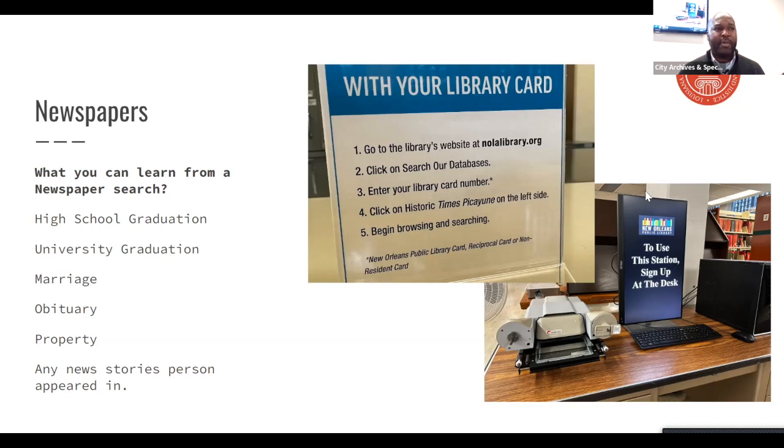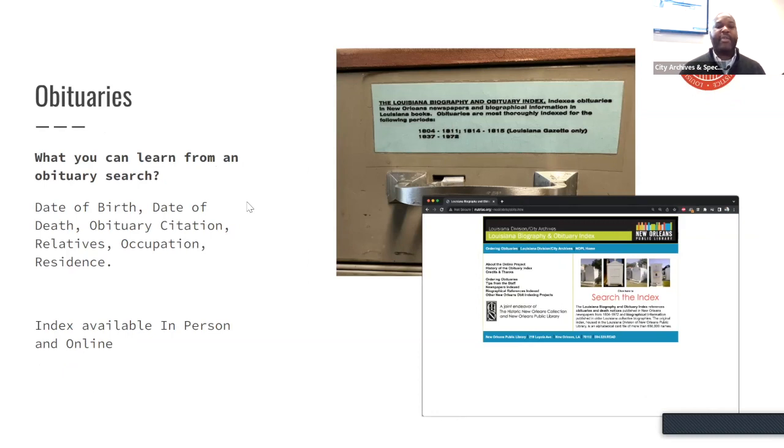Through the library's website you also have access to different papers throughout the Southeast region of the United States. What sort of information can you find in a newspaper that's helpful for building your family tree? Newspapers have almost infinite amounts of information — you might find a notice that a relative graduated from high school or university, marriage notices, obituaries, property transfers, or even a story where one of your cousins was interviewed about an award that mentions other family members.